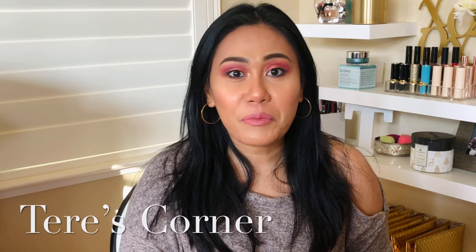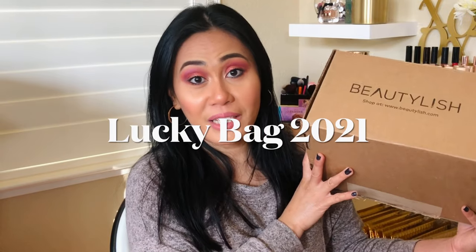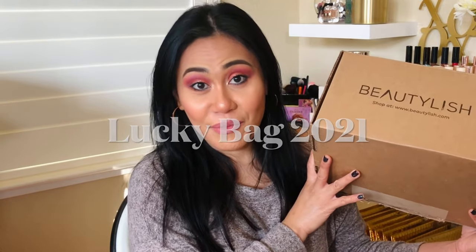I woke up early Sunday morning to film this Beautylish unboxing — I'm that excited. It seems like I'm the only one who ordered the regular Beautylish lucky bag. If you want to know what I got in my Beautylish lucky bag for 2021, keep on watching.